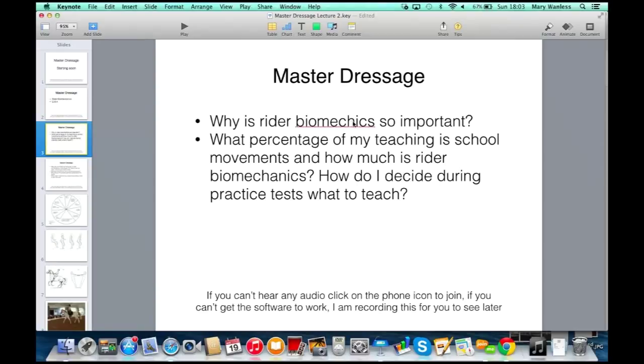I'm just pointing out Peter's spelling mistake. Biomechics. Okay, there we go. I thought it looked a bit odd. Yeah, it does look a bit odd.